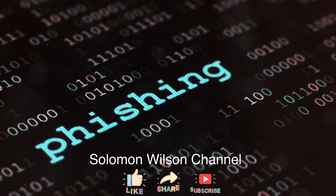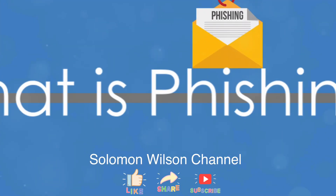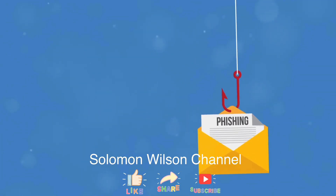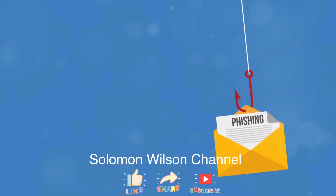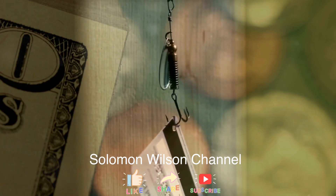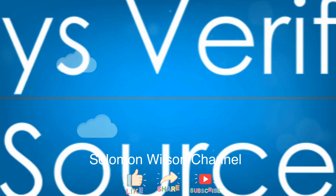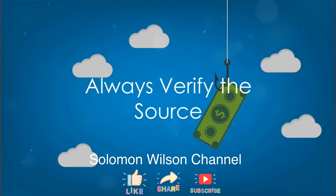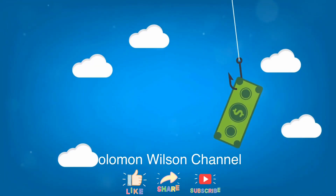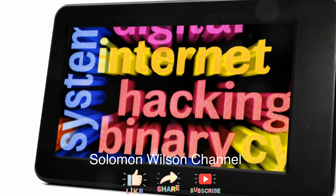Let's start with the basics. Simply put, phishing is when cyber criminals disguise themselves as trustworthy entities to steal your data. This could be via email, social media, or even fake websites. Tip number one: check the email address closely. Phishing emails often come from addresses that look almost identical to the real ones, but with slight variations.